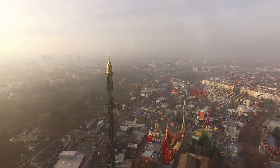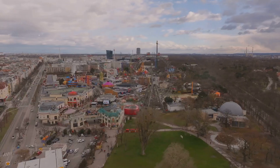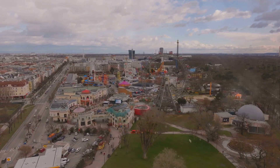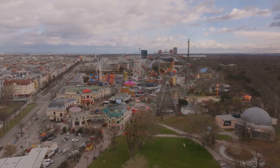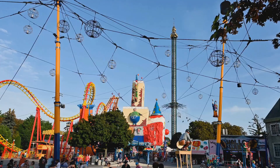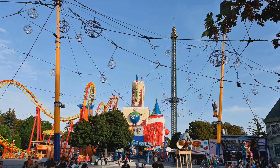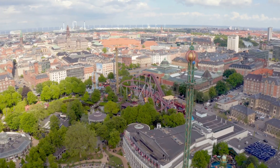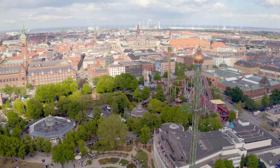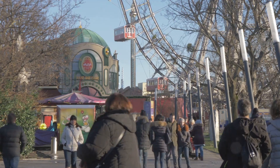Thrill seekers, step right up. It's home to the iconic Riesenrad Ferris Wheel, a landmark that has been turning heads since the late 19th century. From its peak, you can catch a spectacular view of the city, a sight that's worth the ride alone. But if heights aren't your thing, don't fret — Prater offers an array of activities and attractions that cater to every preference. From peaceful picnic spots to adrenaline-pumping rides, this park has it all. A visit to Prater offers fun and relaxation for all ages.